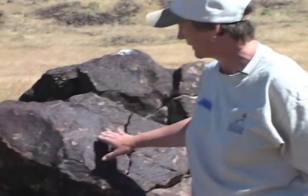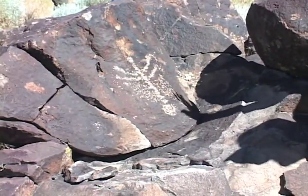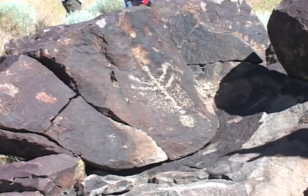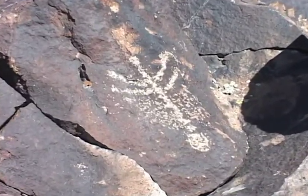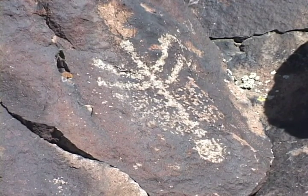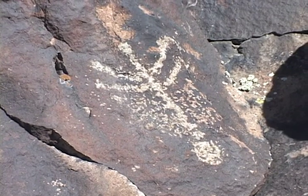There are not too many representational images — people and animals — as much as things that are more abstract, like these, or this larger image over here. It's really anybody's guess what that might mean; it looks sort of like a plant of some kind. It's interesting that this particular shape or design is repeated several times throughout this site. That might even be something like a clan marker, or something that identifies this specific place, because you do see it repeated here at this site several times.